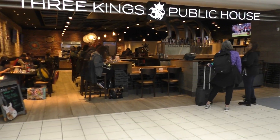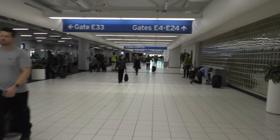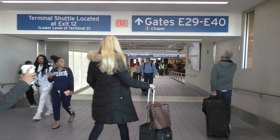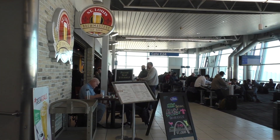That place looks warm and inviting. That's where we just were. Here's the very busy main terminal.